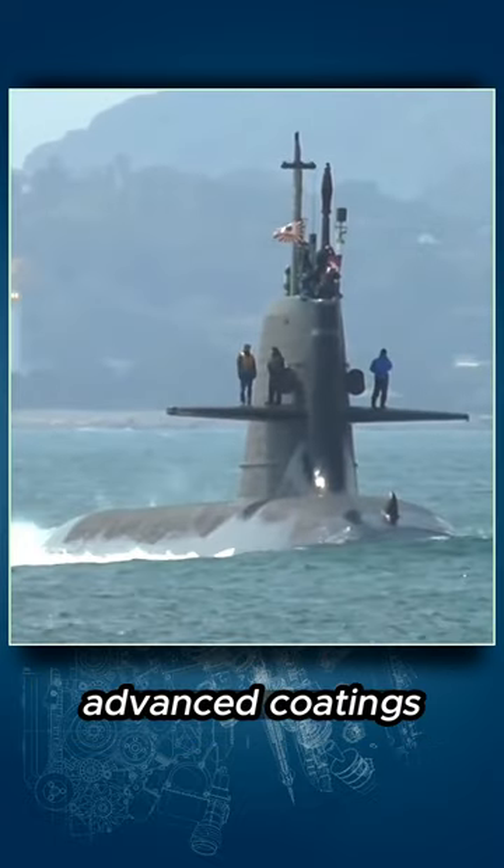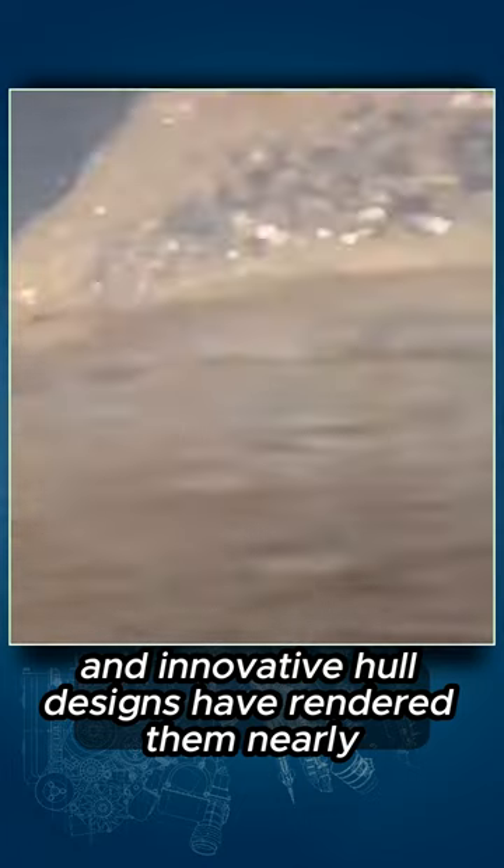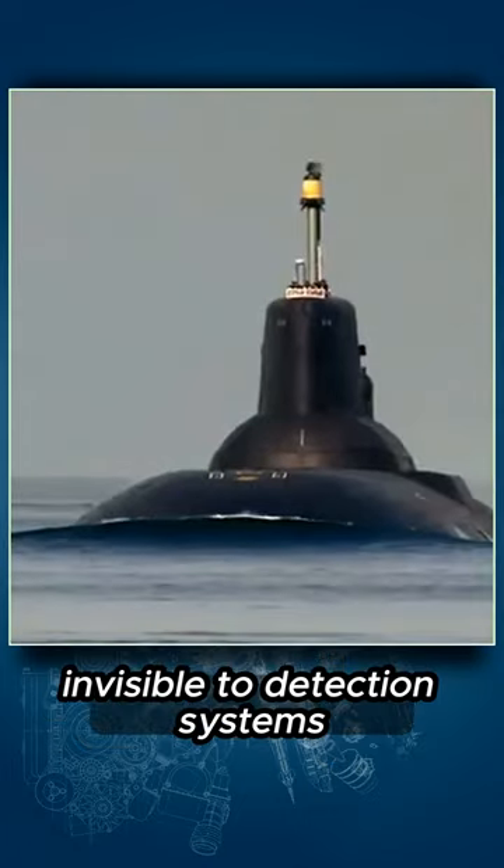Advanced coatings, sonar-absorbent materials, and innovative hull designs have rendered them nearly invisible to detection systems.